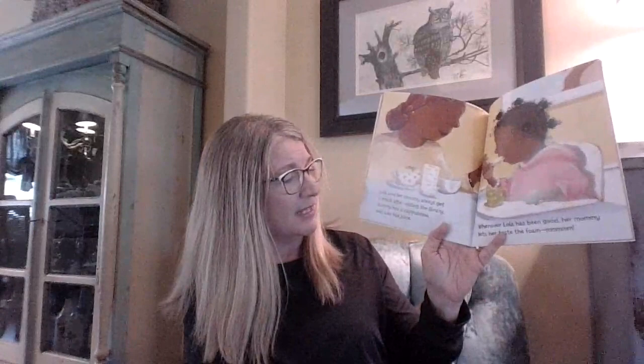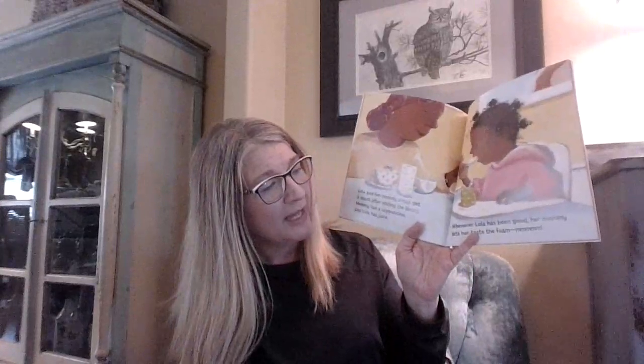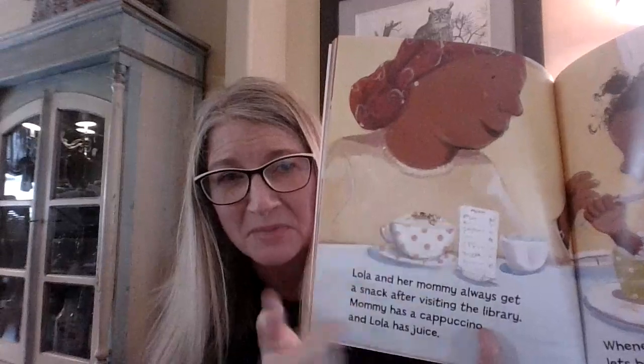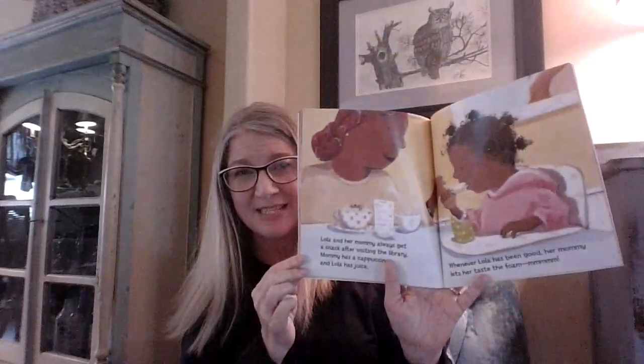Lola and her mommy always get a snack after visiting the library. Mommy has a cappuccino and Lola has juice. Whenever Lola has been good, her mommy lets her taste the foam. Do you know what a cappuccino is? It's a coffee drink that has some foamy steamed milk on the top of it. And Lola likes to taste the foam.